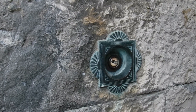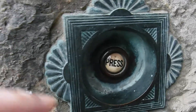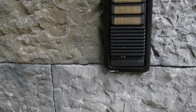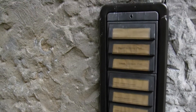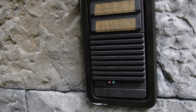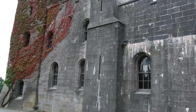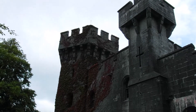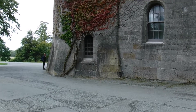Here we have the all-night doorbell - I've pressed for assistance. And here we have the genuine Seven Seas intercom system.